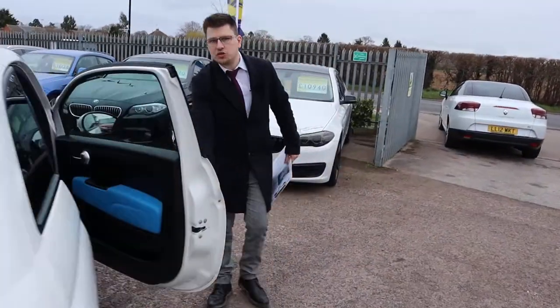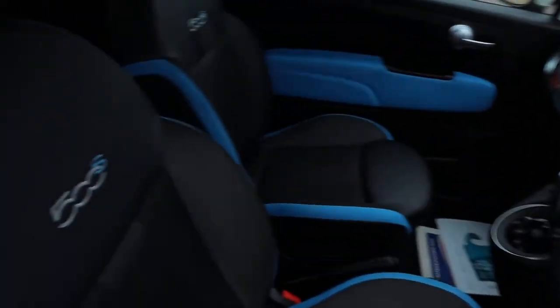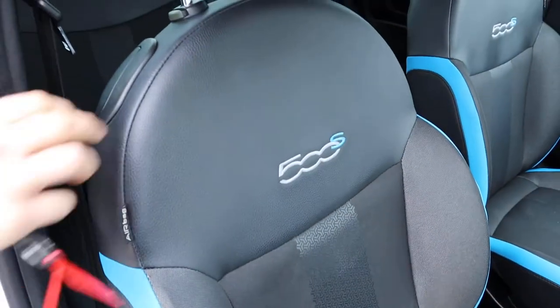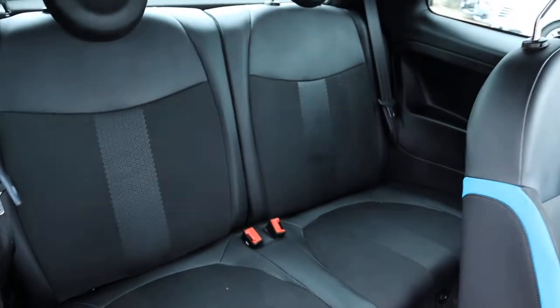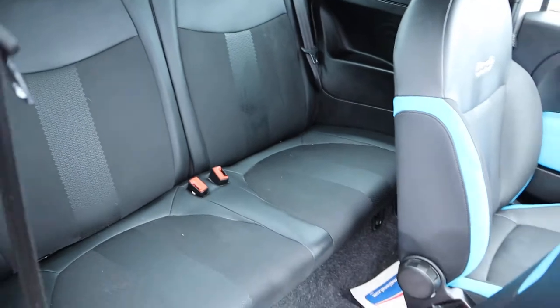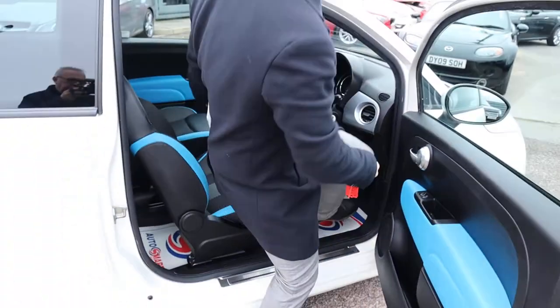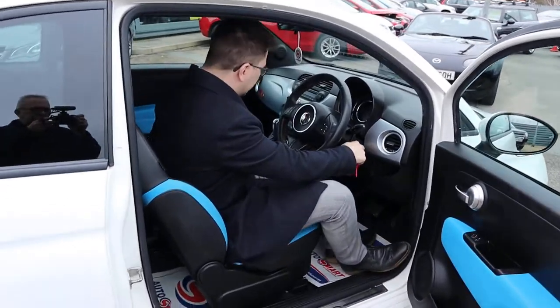Inside the car we have a two-tone interior with embossed 500S seats. In the back, very good condition — and there's a burst of freshness when the door opens as well, it smells fantastic in here.